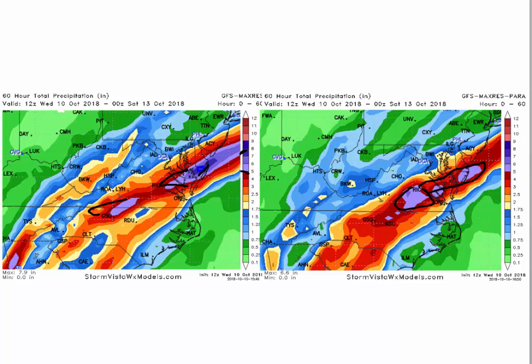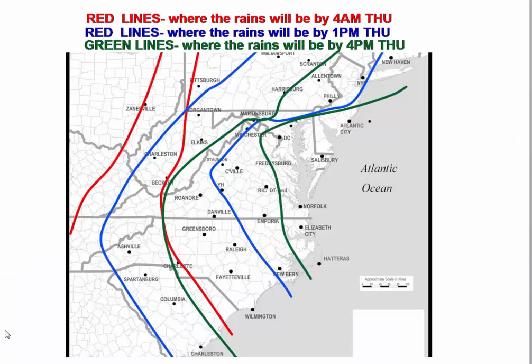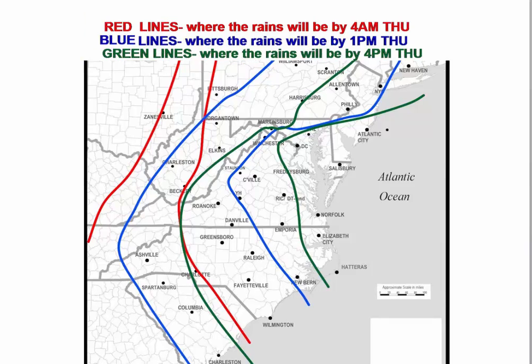In terms of timing: the red lines show where rain will be by 4 a.m. Thursday morning. You can see rain is already up in this whole area, but not yet in Raleigh — just reaching Charlotte. The blue line represents where rain will be at 1 p.m. Thursday, when it will have reached past Roanoke and Lynchburg, into West Virginia and western Maryland, and just pushed east of Raleigh toward Fayetteville and Morehead City.